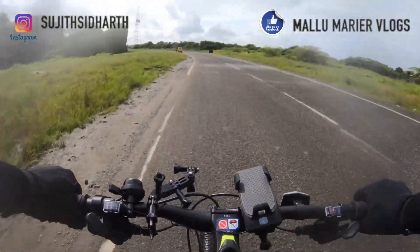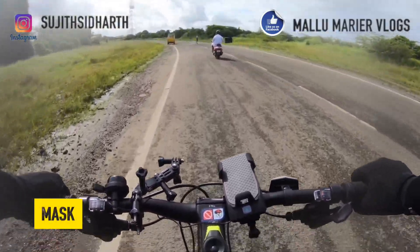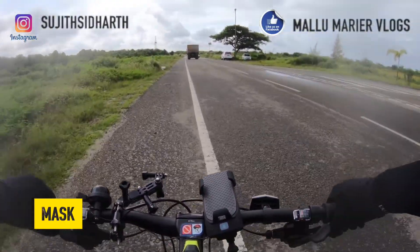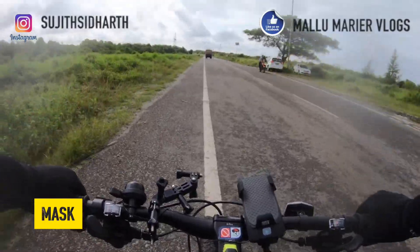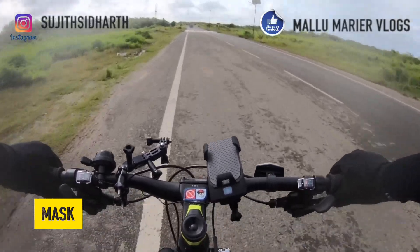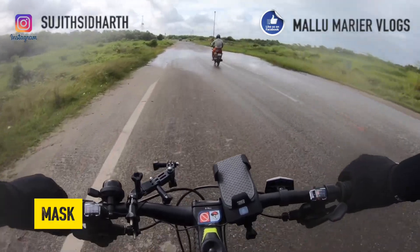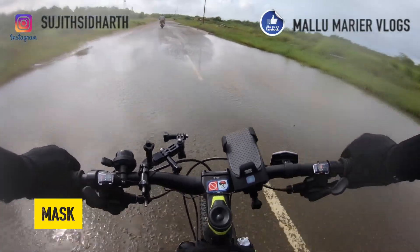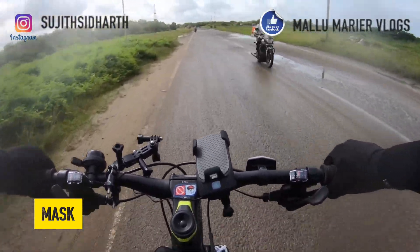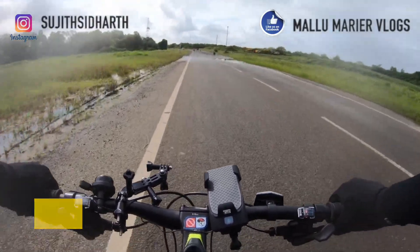Fifth is the mask — which probably should have been first given the pandemic situation. Preferably get a rider's mask, which is much easier to wear while riding. A normal mask will get wet from sweat very quickly. You can get one online or at offline shops for a cheap price, but better to invest in a good pair. When buying masks and clothes, buy a minimum of two or three pairs so you can swap them without having to wash them every day.